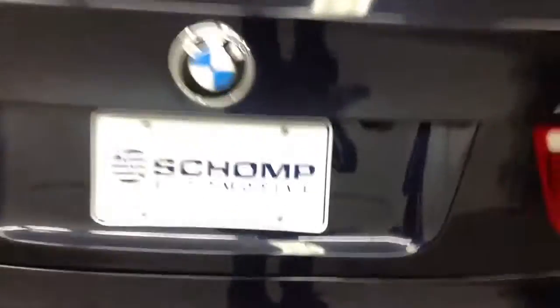It does have the running boards, it does have the sport package, and we did put new tires on this vehicle. It also has the backup camera and the backup sensor, which is something you don't see a lot on this age of vehicle. As we walk around,